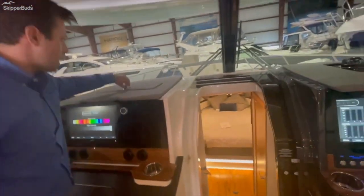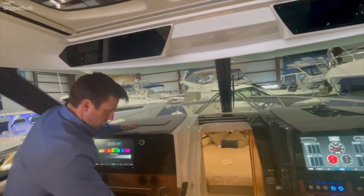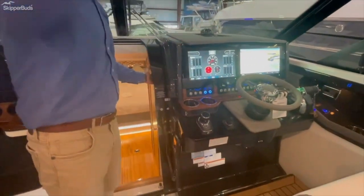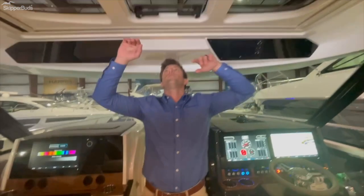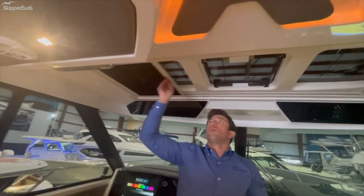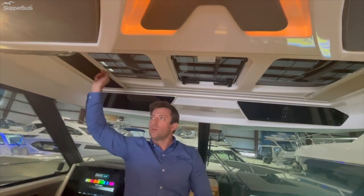You have locking glove box storage, solid surface, solid teak, with your VHF controls and everything that you need. Up above you'll see three glass panel windows — this one opens to let some fresh air in. You have a full sunblock or a screen to block in and let some light in, whichever you prefer.